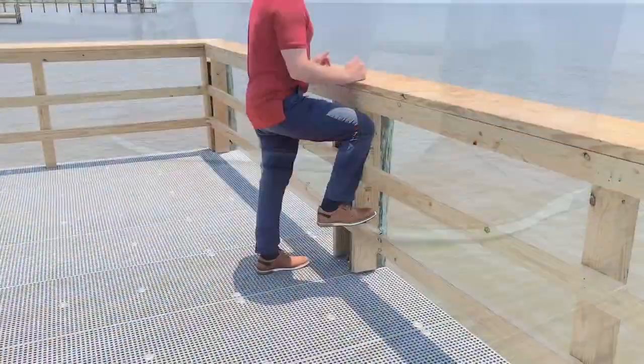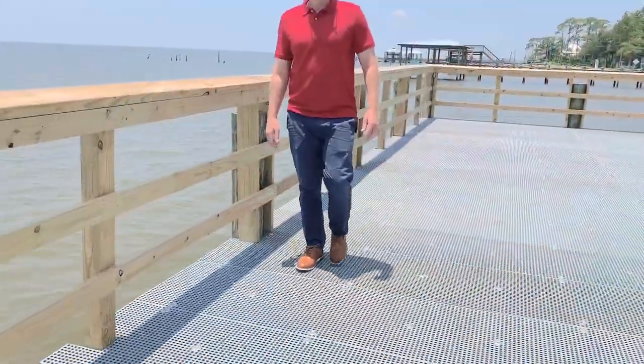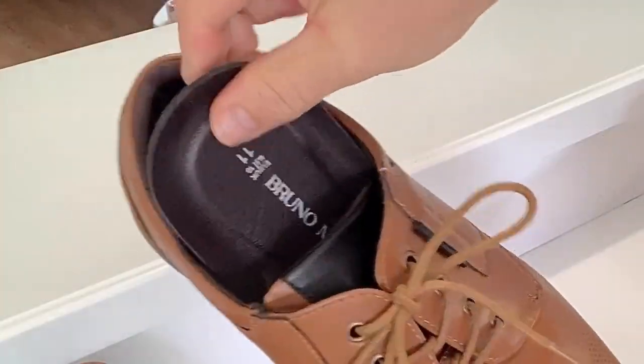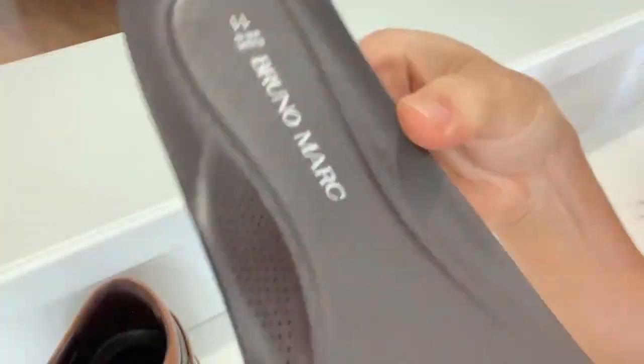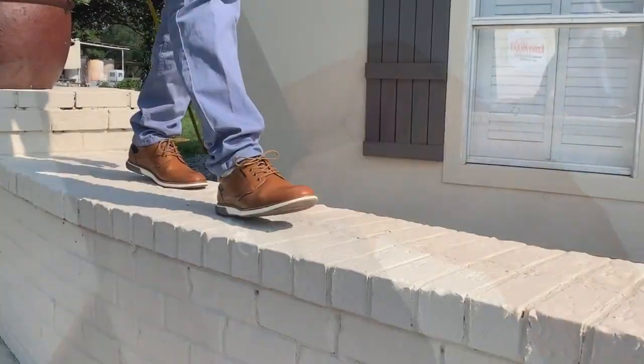He used them when he dressed up, but he was also able to use them with his casual attire, because these shoes are designed for everyday wear and he felt comfortable using them. He was also impressed with how comfortable these shoes were.